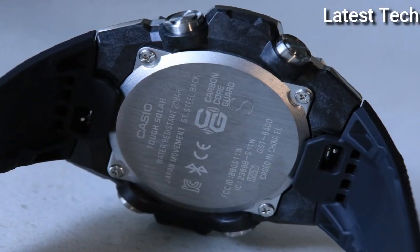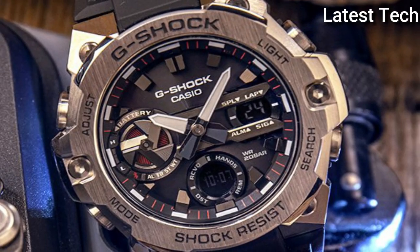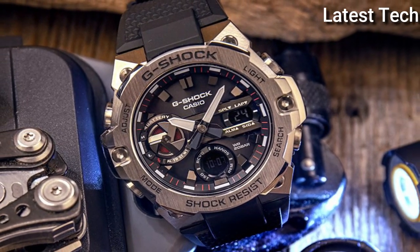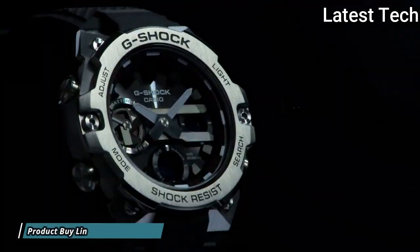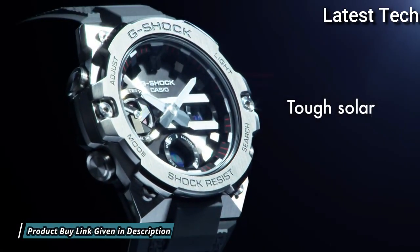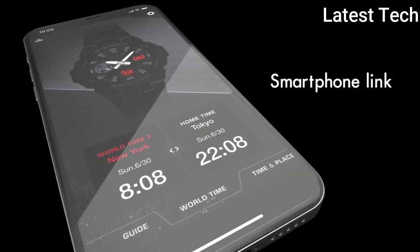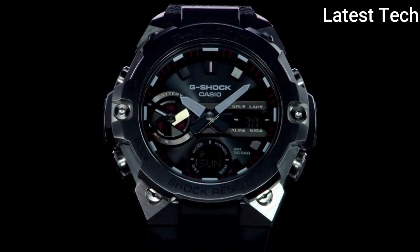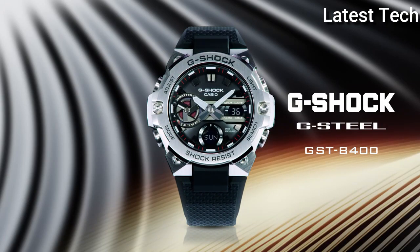This timepiece has mineral glass. Polymer band, band color: black. 200m water resistance. The following features are equipped: Bluetooth, world time, countdown timer, backlight, date, day, month, chronograph, alarm, perpetual calendar, power reserve indicator, glowing hands, and glowing markers.